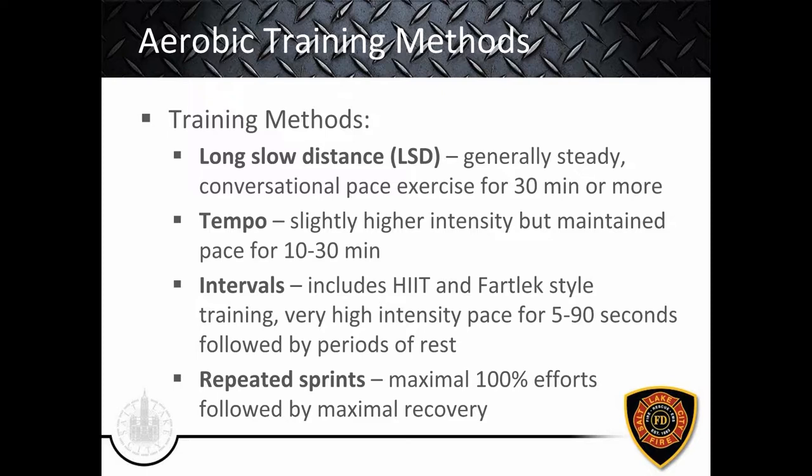Intervals include high-intensity interval training (HIIT) or fartlek style, which is more random intervals. In general, it's a very high intensity pace lasting anywhere between five and 90 seconds, followed by periods of rest — from a one-to-one ratio up to one-to-five, depending on the work-rest ratio. Finally, repeated sprints are borderline between aerobic and anaerobic — even more toward power training in some cases. This is maximal 100% effort, think a 50- or 100-meter sprint, followed by maximal recovery. Repeated sprints can be very beneficial for improving overall aerobic capacity.